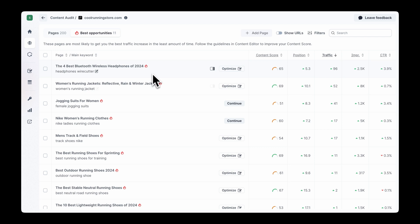Want to focus on product pages that are almost ranking in the top 10? Content Audit highlights those, so you can optimize them and drive more organic traffic first. It's like having a living SEO roadmap for your site, making sure your efforts go where they will make the biggest impact.